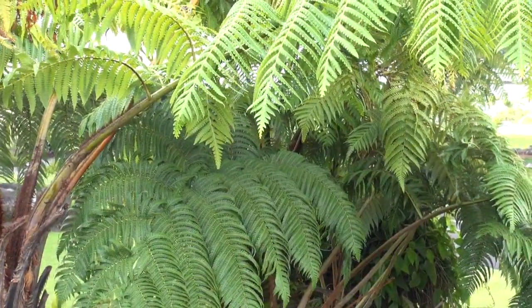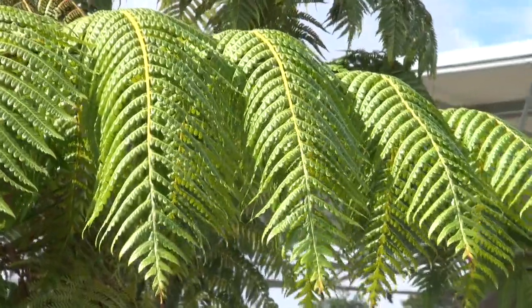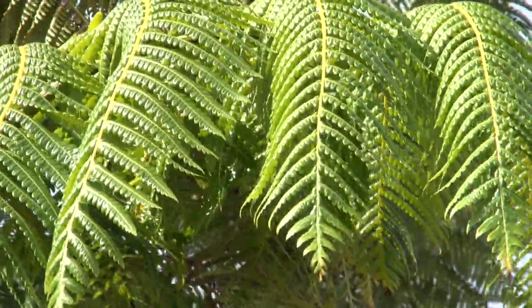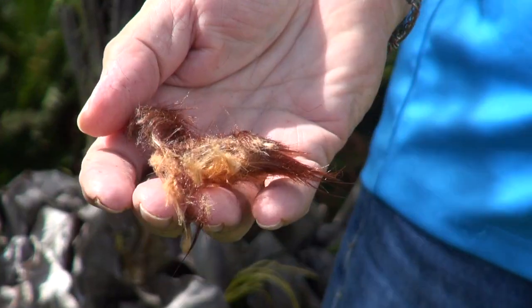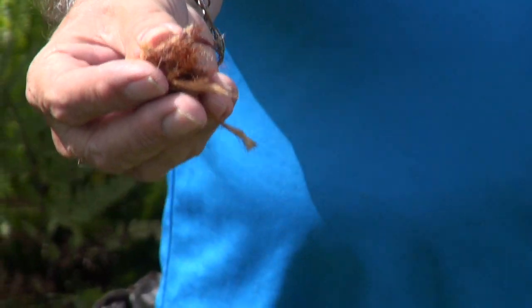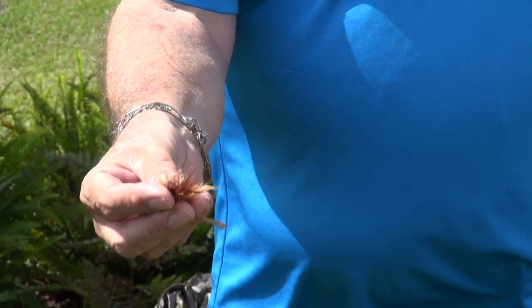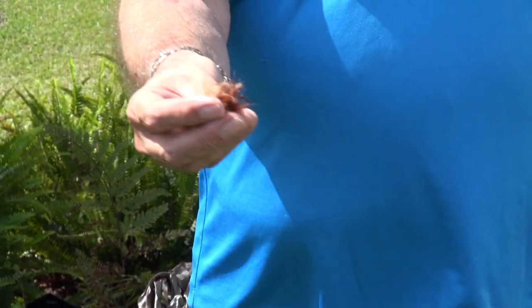This is hapu'u, and hapu'u is an indigenous fern. It grows on the uplands. Hawaiians would eat the fiddlehead coming out from the center in times of famine. They had uses for every plant, even the ones they found here. If you look at the center part here, this is hulu, and it's very absorbent.